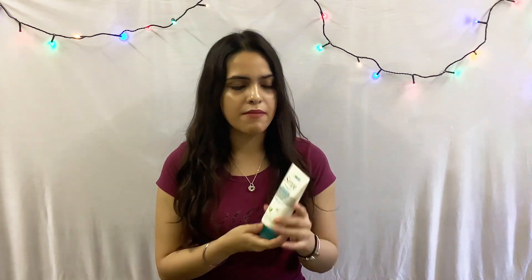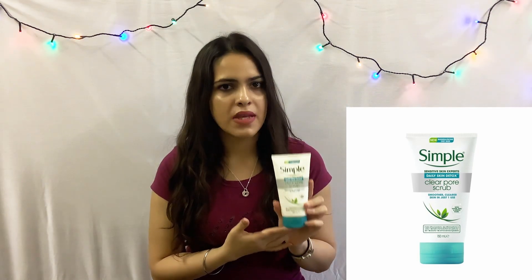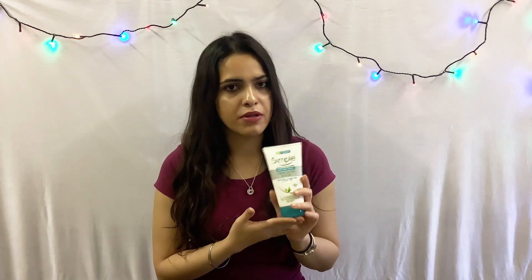There are two products that I like to use once a week to help clear my skin and leave it looking fresh and healthy. The first is my Simple Daily Skin Detox clear pore scrub. This pore scrub helps with oily blemish-prone skin — it helps to unclog dirty pores and leaves my skin hydrated but not oily.